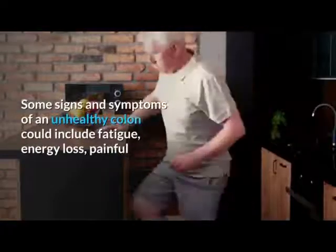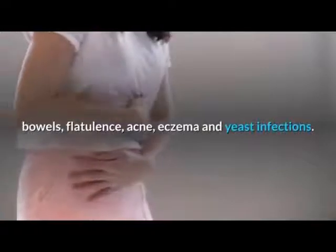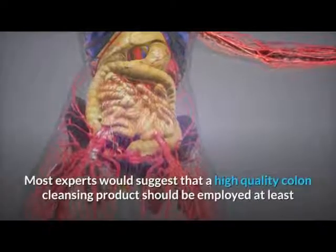Some signs and symptoms of an unhealthy colon could include fatigue, energy loss, painful bowels, flatulence, acne, eczema, and yeast infections.